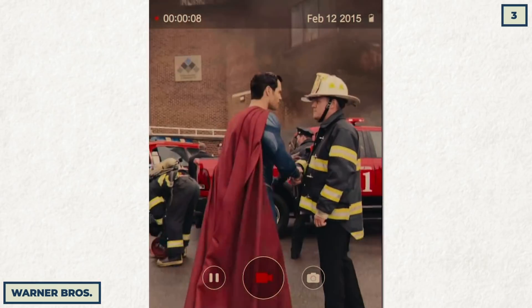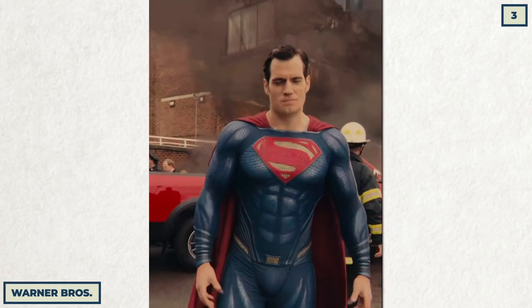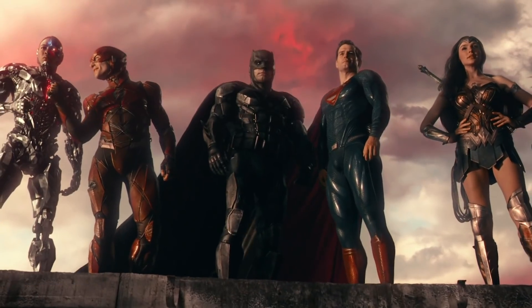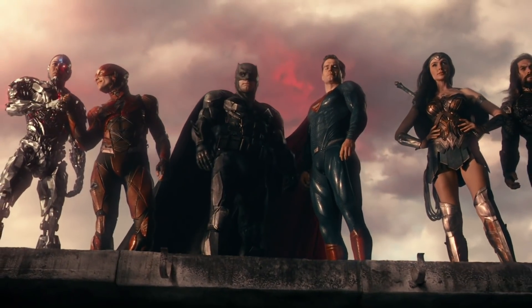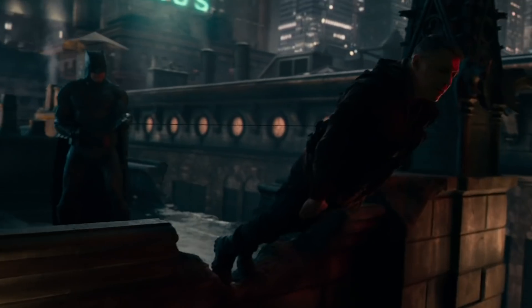Back to Justice League — I know Henry Cavill needed to keep the mustache for another project, but why was this the best anyone on that project could do with this problem? His lip looks like it's slowly falling down his face.